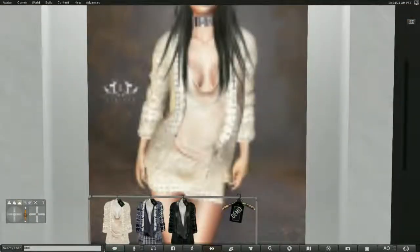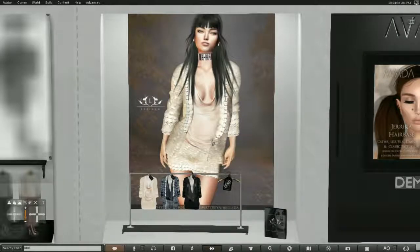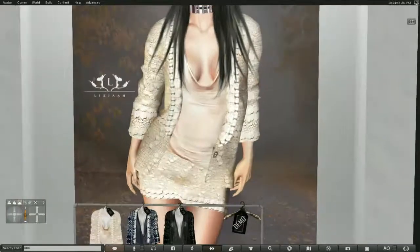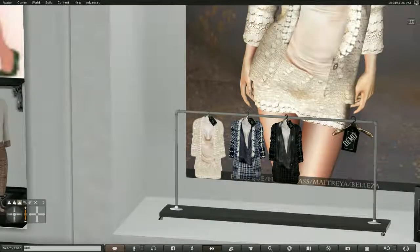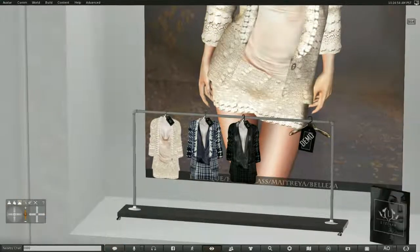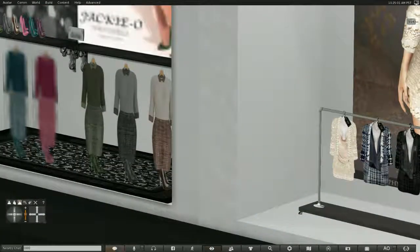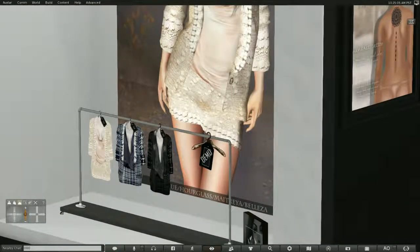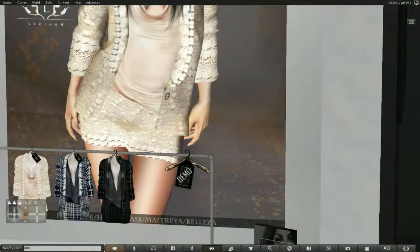This is the other item I have on — the blazer I'm wearing, and it's from Liza. They come in Maitreya, Beliza, Hourglass, and Physique.